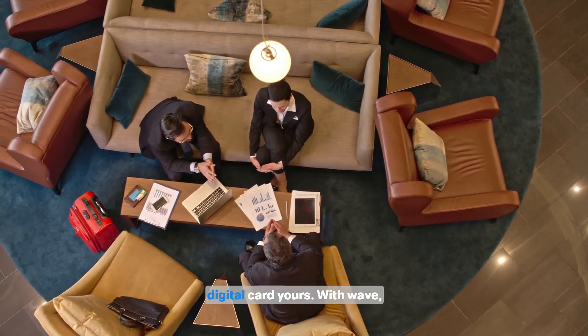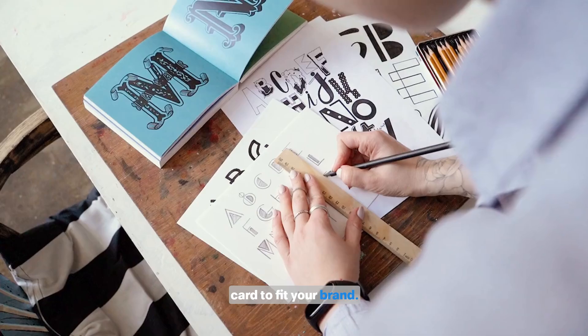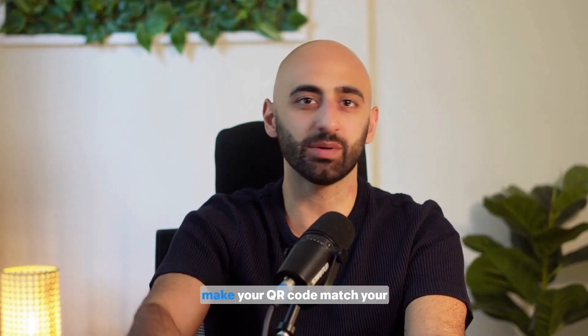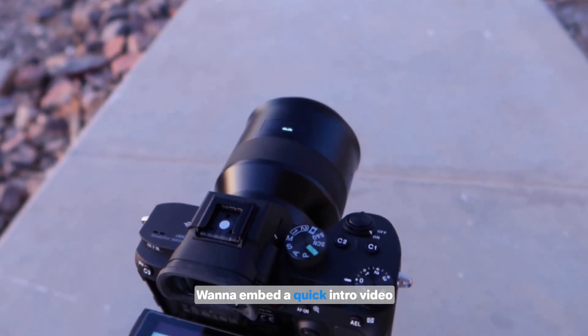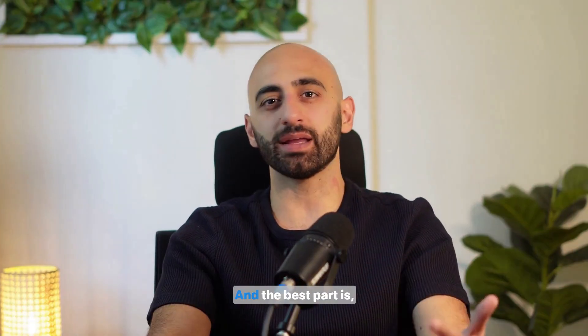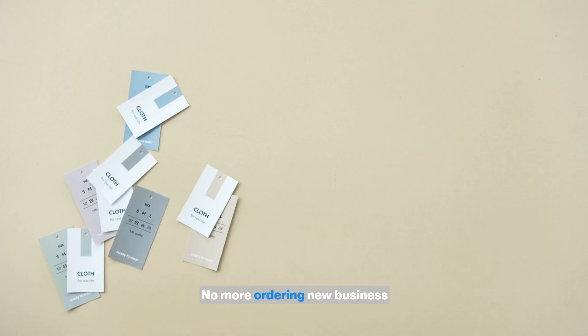Let's talk about making your digital card yours. With Wave, you can fully customize your card to fit your brand — colors, fonts, videos, you name it. Want to add your company logo and make your QR code match your brand colors? Done. Want to embed a quick intro video about your business? You can do that too. I've got mine set up with our Wave branding, and it looks super polished. And the best part is, if anything changes, I can update it instantly. No more ordering new business cards every time there's a small change.